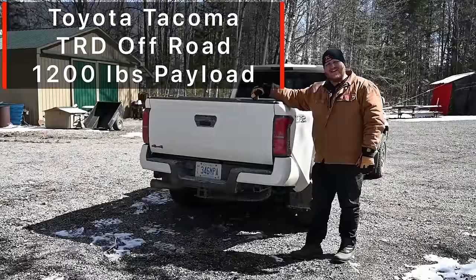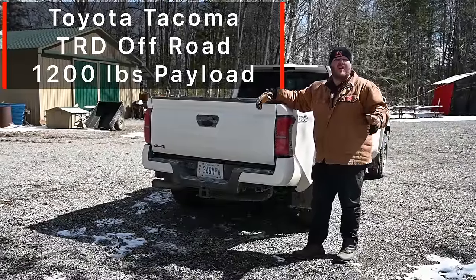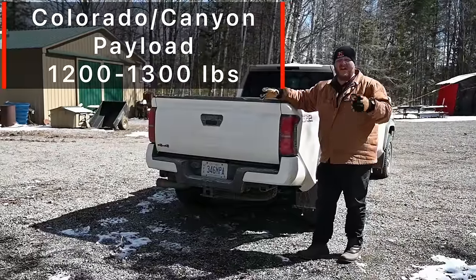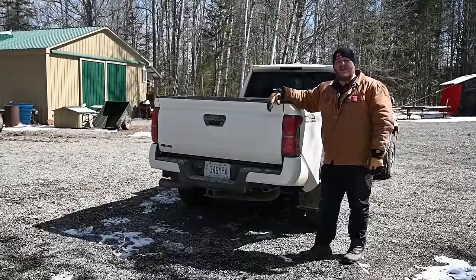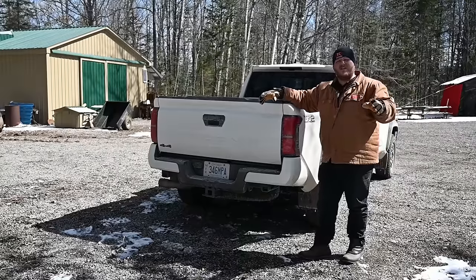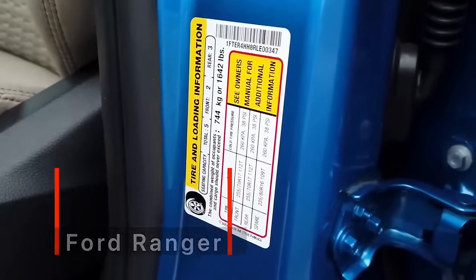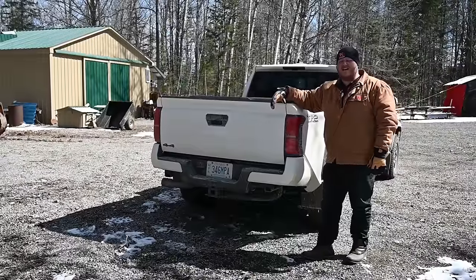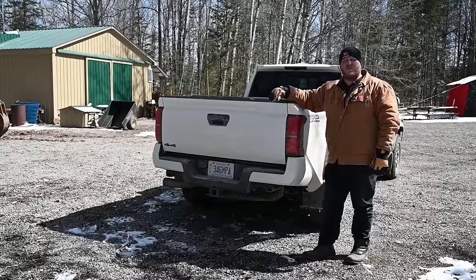Talking about payload — I'm not going to just quote the max payload numbers, because so few trucks actually make it out of the factory with those max numbers. It makes way more sense to look at the door jamb sticker. This Tacoma TRD Off-Road has a payload of 1,200 pounds. The Colorados and Canyons I've been in are usually floating between 1,200 and 1,300 pounds. I do have to commend the Ford Ranger — every single one I got into, including the Lariat, had a payload over 1,500 pounds. The Ranger absolutely has the best real-world payload number.